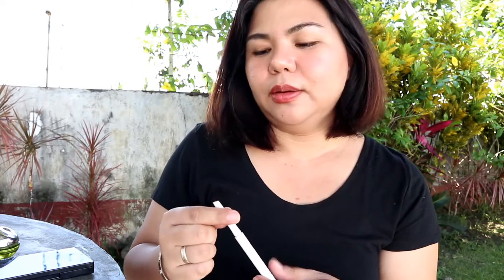Marami namang drugstore local makeup na maganda at mura. Pero ito, sobrang haba nito before, pero ngayon ganyan na lang siya, and hindi siya napuputol. Unlike yung sa Everbillen na collaboration nila ni Kirsta Quino, madali siyang maputol. So mas bet ko na to. Maganda yung shade niya, and may spoolie pa.